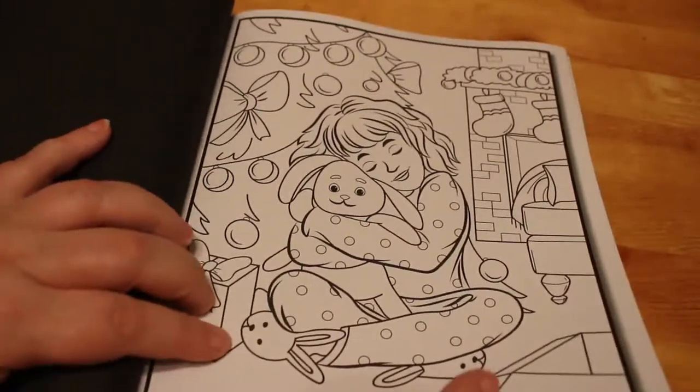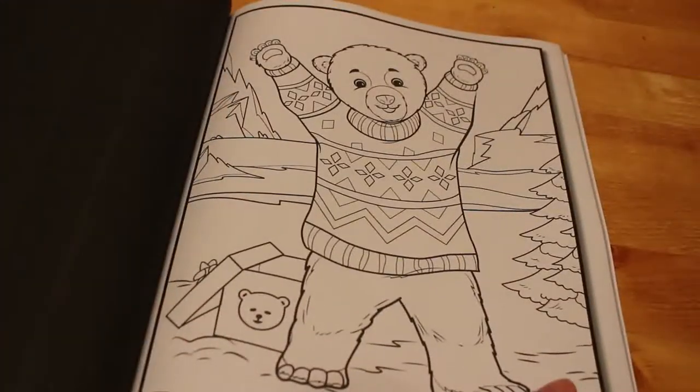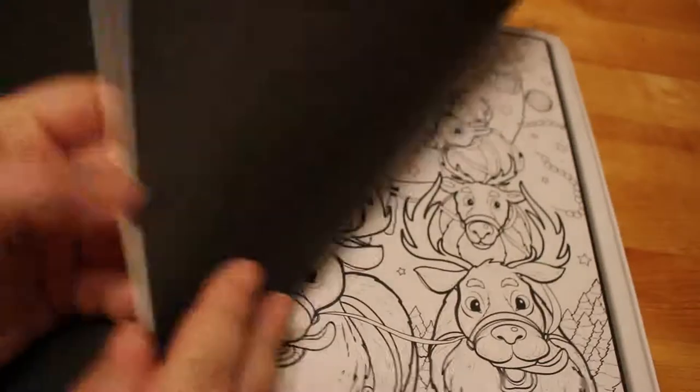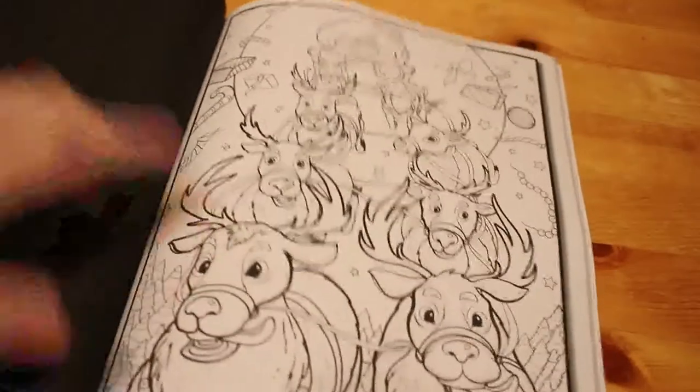Little girl with a bunny, and she's got her bunny slippers on — so it must be the same girl that's in the other one. A bear in a Christmas jumper — so cute. These are really nice actually. And then the last one is the reindeer, and that's the last one.